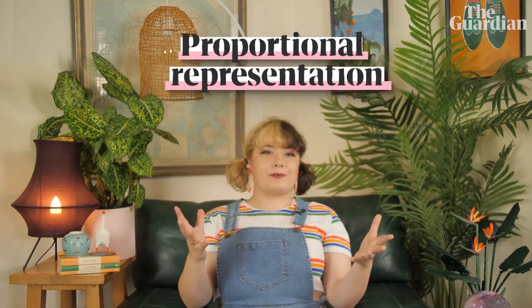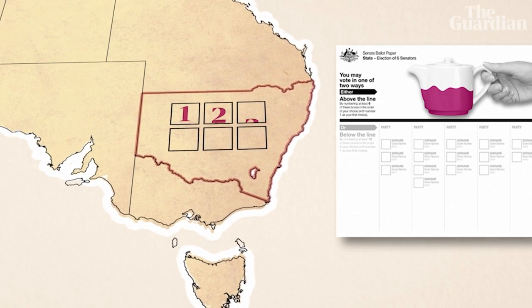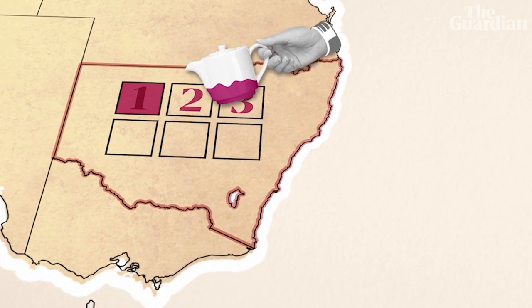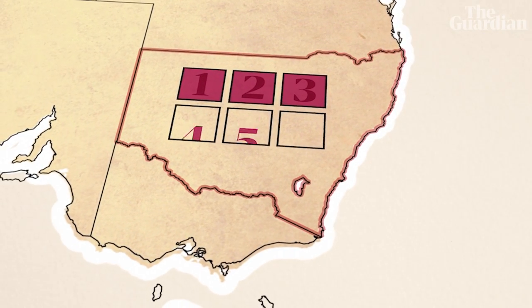In the upper house, parties win seats based on the percentage of votes they receive — this is called proportional representation. It's decided by a complicated mathematical system, but roughly: let's say there are six seats up for grabs in New South Wales. If everyone voted above the line and the purple party got 50% of the votes, they would win 50% of the seats. They'd have enough votes to get their first-place candidate in, then leftover votes flow to their second-place candidate, then to their third — but there aren't enough seats for four and five, so those candidates miss out.